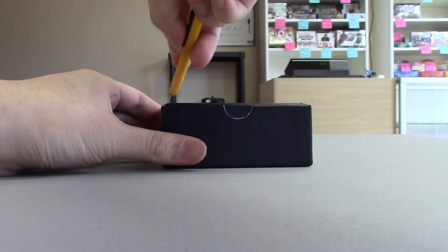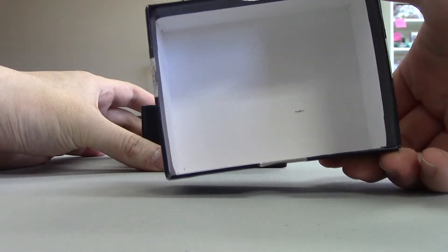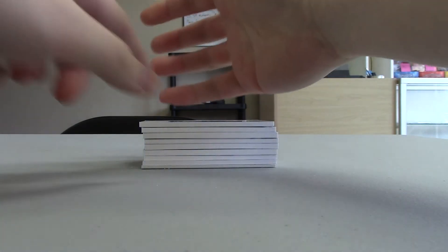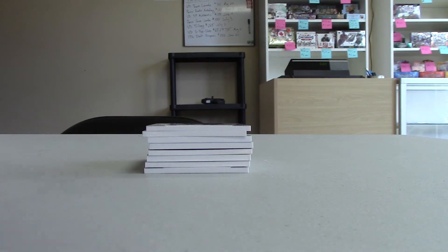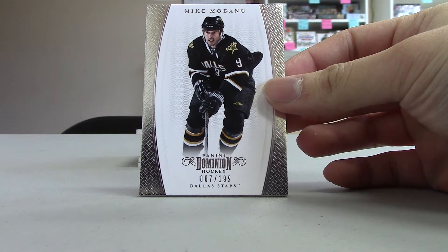Let's pull another Nuge. Empty. Empty. Decoy on the bottom. Decoy on top. Okay, first card is Mike Medano Base, numbered 7 out of 199 for the Stars.